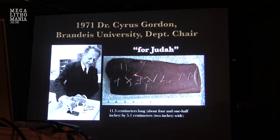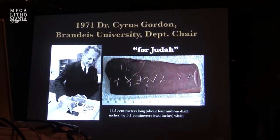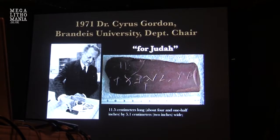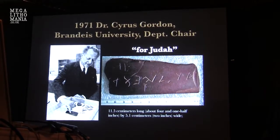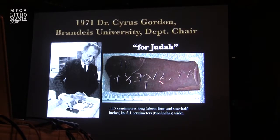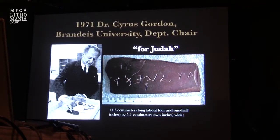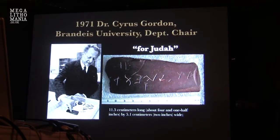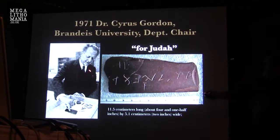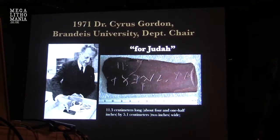Scott Wolter has studied the Ten Commandments Stone under the microscope and pretty much proved the geology indicates it is definitely old. This is the Bat Creek Stone — the Cherokee owned it and are trying to get it back from the Smithsonian. They filed proper papers last July. The Smithsonian refused to return it. The Cherokee of North Carolina are now fighting the Smithsonian to get it back so they can display it with the correct translation — Paleo-Hebrew script. When it was on display at the Smithsonian, it was shown upside down and labeled as some form of Cherokee.